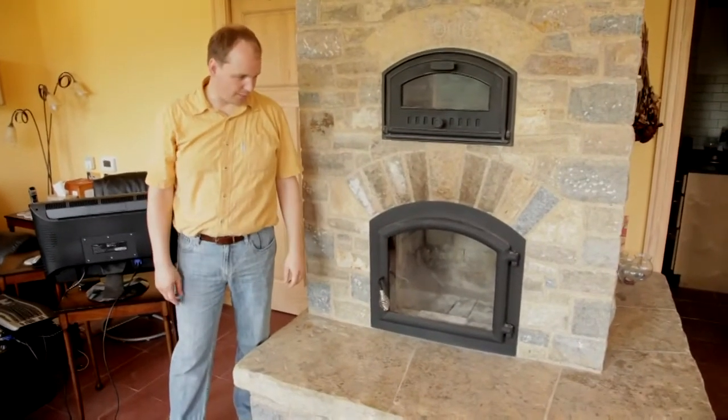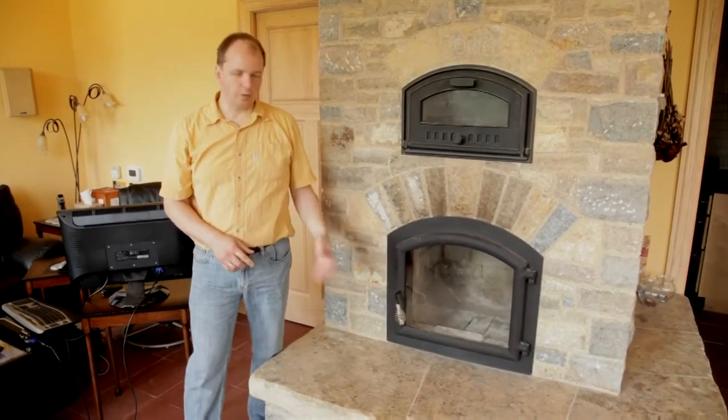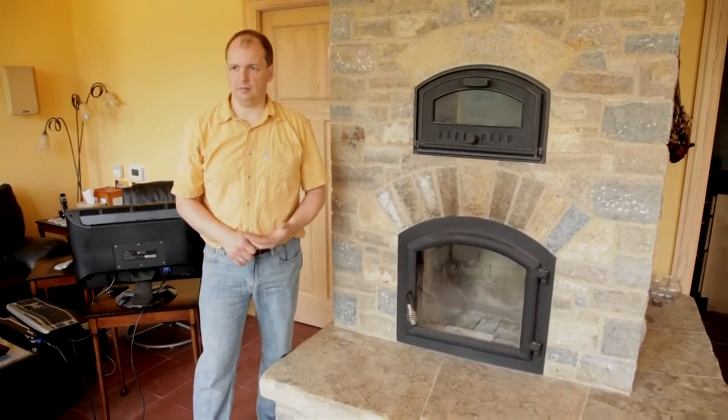This is my masonry stove and it's very different than a wood burning stove. With this one you only make one fire once a day on most days.